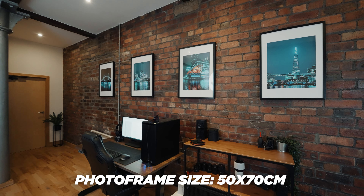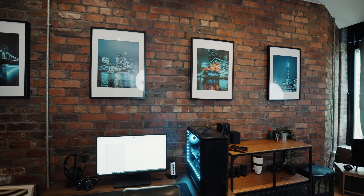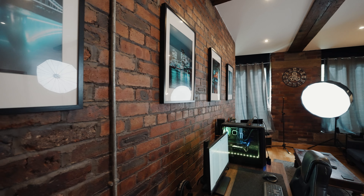Another question I got asked quite regularly was about these prints and frames — where they're getting printed and where the frames are from. The frames are from IKEA — I'll hopefully put the size on screen because I can't fully remember. The prints themselves were printed from an online store. It just brings this whole apartment together. If you haven't ever printed your own work, definitely do so — there's nothing better than seeing your own work on paper rather than just seeing it through a phone screen.